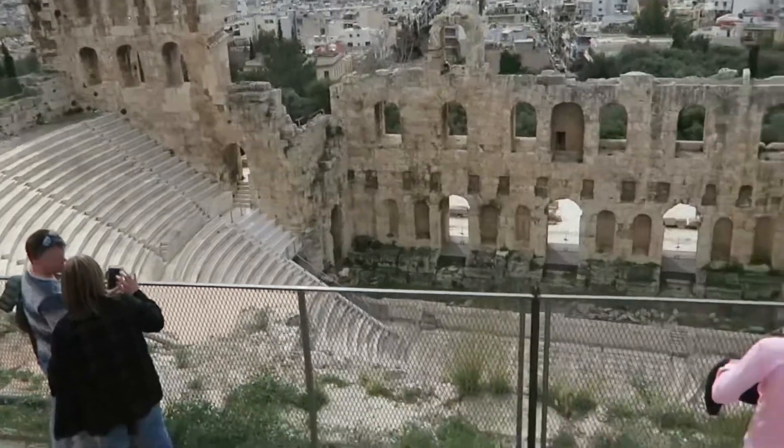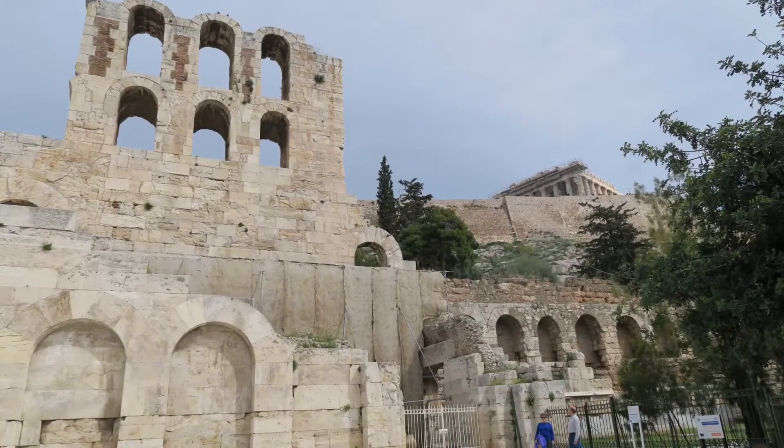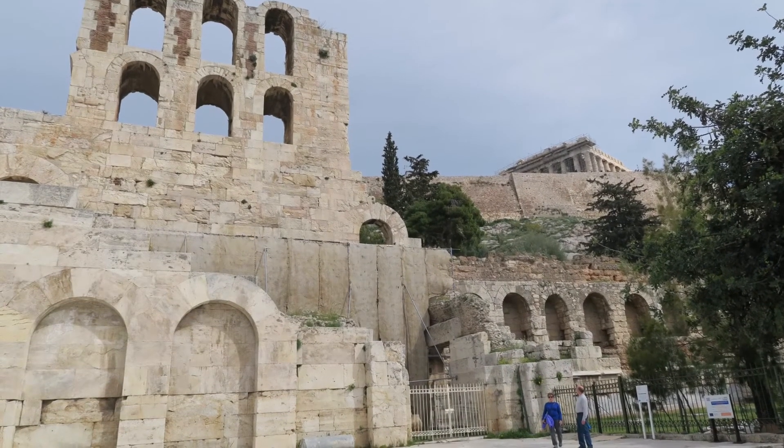It's easy to forget that Greece was also part of the Roman Empire. Here you see the Odeon of Herodes Atticus, which is a theater that was built during Roman times.